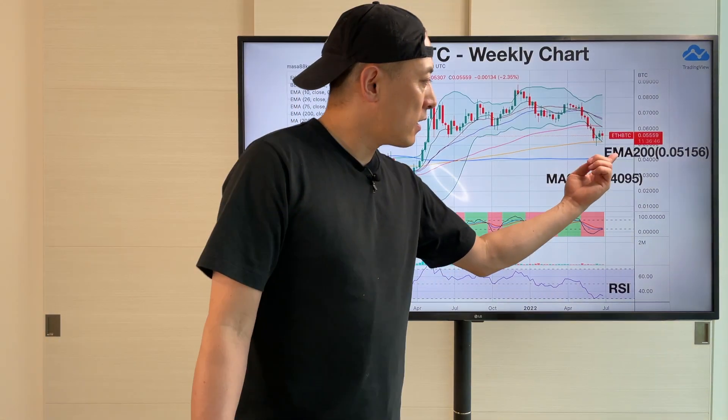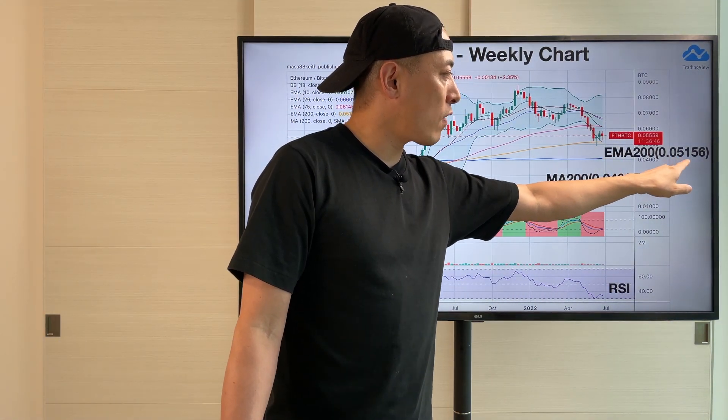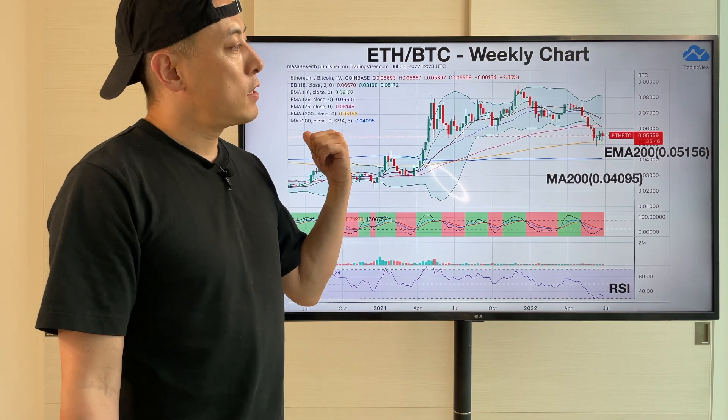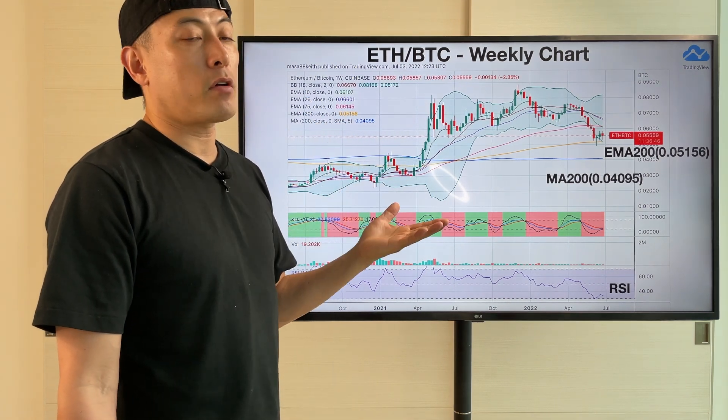Currently it's kind of testing EMA200, this EMA here, currently at 0.05156. But as I told you in the previous slide, ETH market momentum is more bearish than Bitcoin right now, because of the three-hour capital and the three-seals.